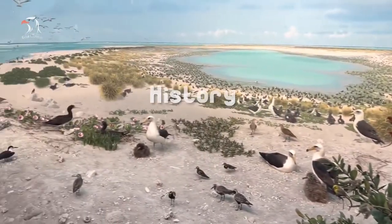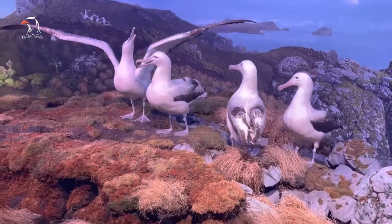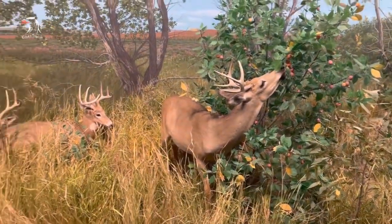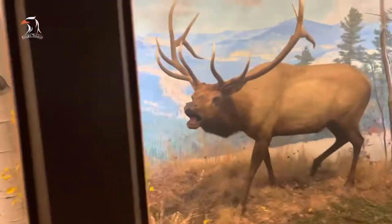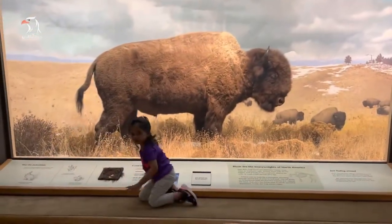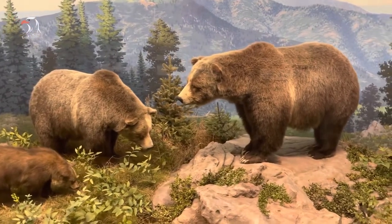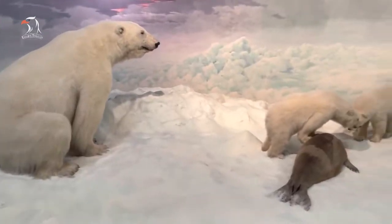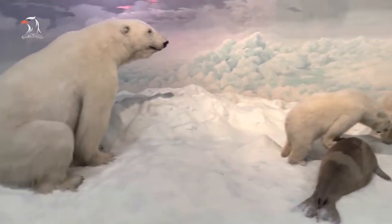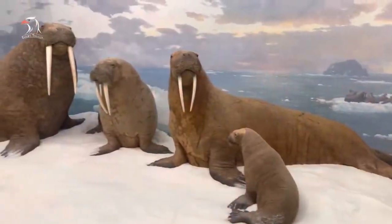In 1868, Edwin Carter moved into a tiny cabin in Breckenridge, Colorado, to pursue his passion: the scientific study of the birds and mammals of the Rocky Mountains. Almost single-handedly, Carter assembled one of the most complete collections of Colorado fauna then in existence. Word of Carter's collection spread, and in 1892 a group of prominent Denver citizens declared their interest in moving his collection to the capital city for all to see. Carter offered to sell the entire collection for $10,000.